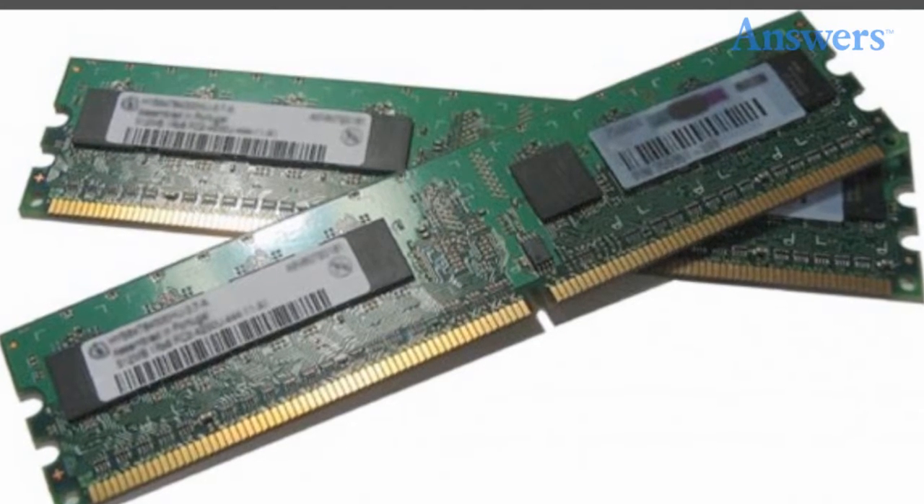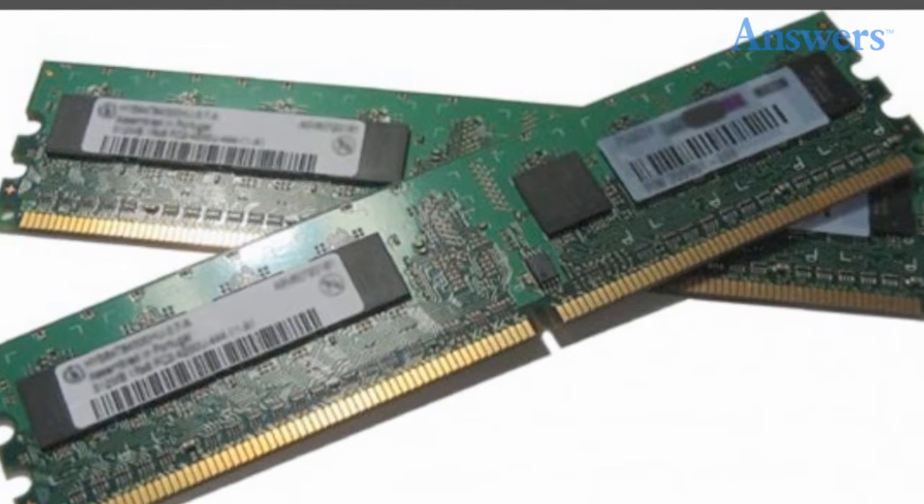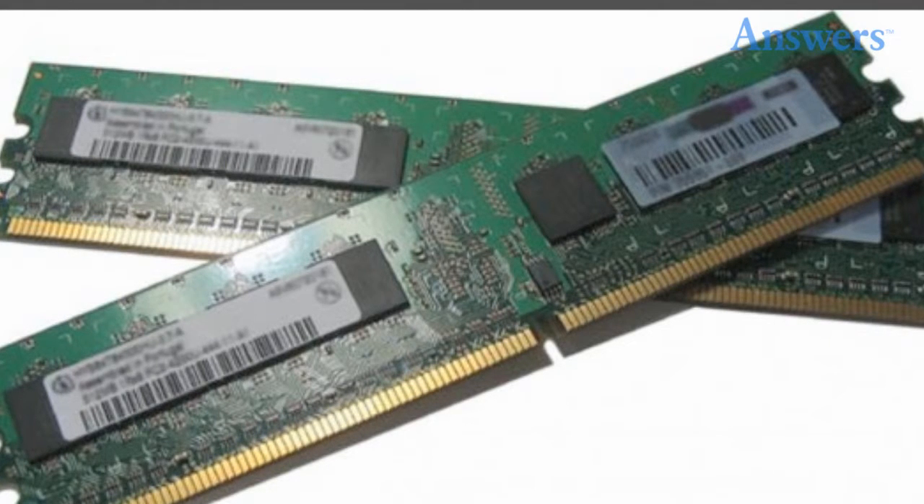RAM. The PlayStation 4 has 8GB of GDDR5 RAM and this comes with a peak bandwidth of 176GB per second. The console's CPU and its GPU share this insane amount of RAM.